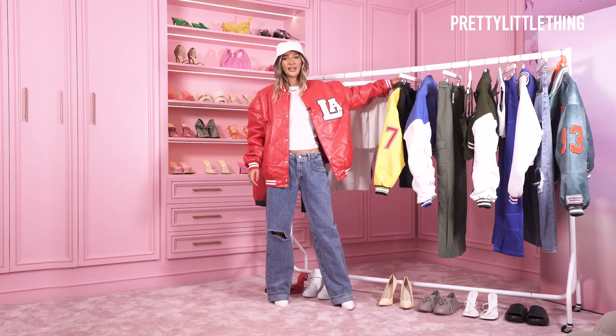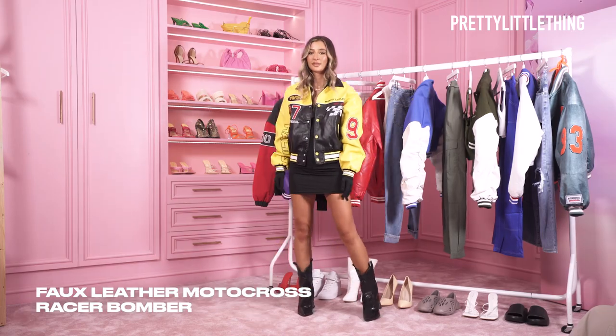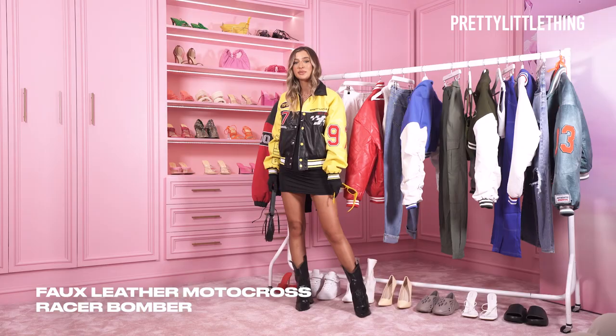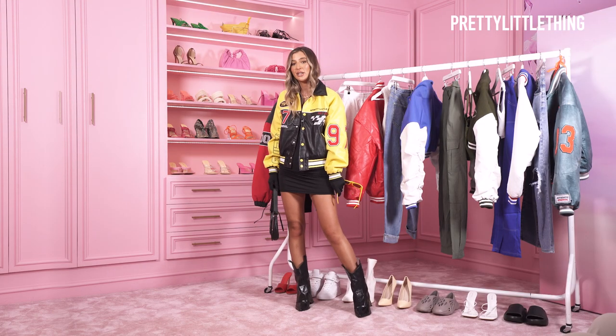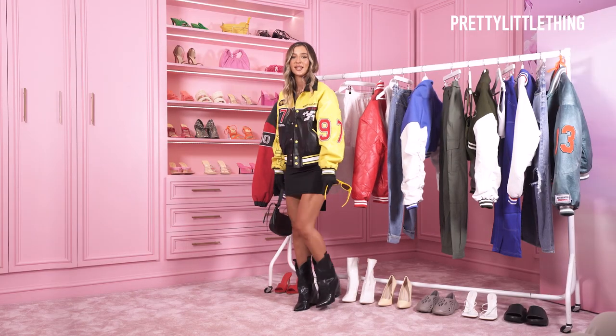Next one we're going to go for is this yellow motocross bomber jacket. This one I would wear more going out with my friends of a night, maybe on a little cute date night. I'd pair it with some cool sunglasses and a nice little bag. I've also popped on a cute little pair of boots to tie in the look.